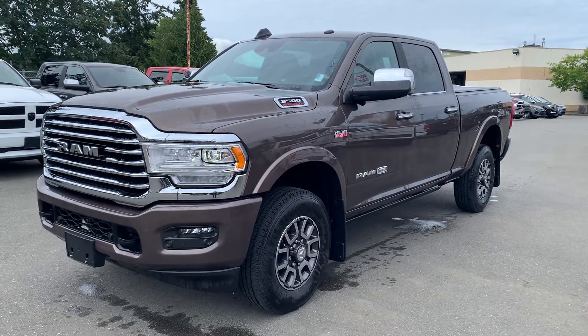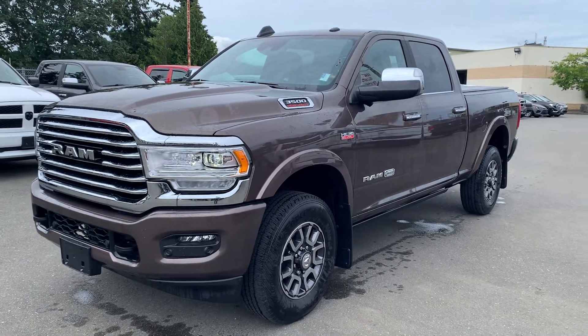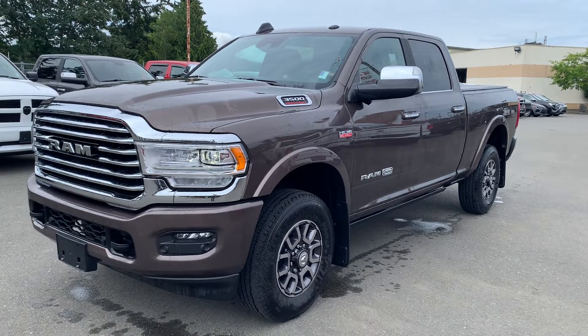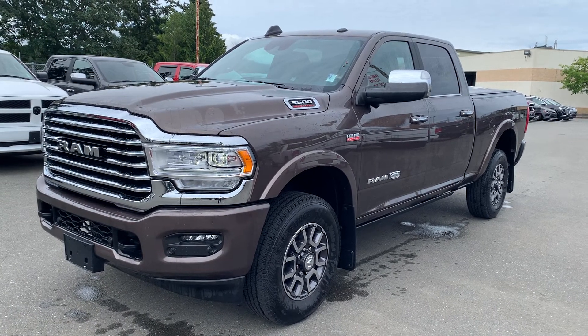Hello there, good day Mr. Scott. It's Lee MacDonald at Parkdale Chrysler. Just wanted to share a quick video of this absolutely spectacular 2021 Ram 3500 Limited Longhorn Crew Cab 4x4 with the 6.4 litre Hemi in it and the 8-speed automatic transmission.